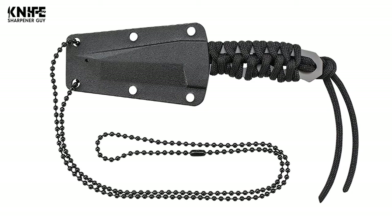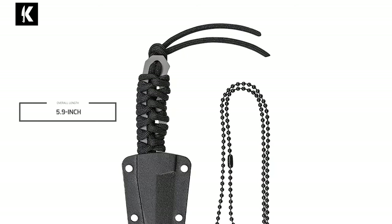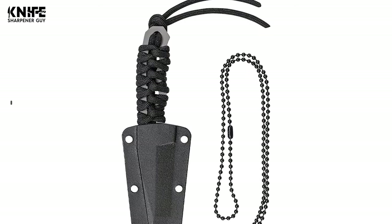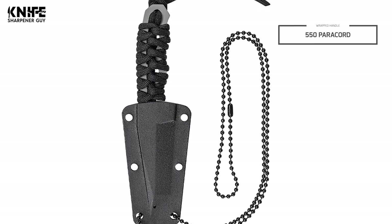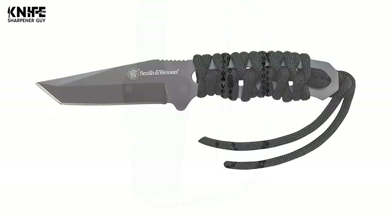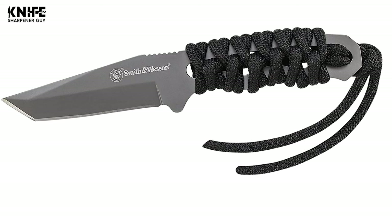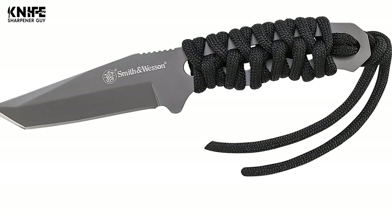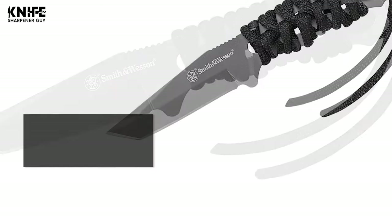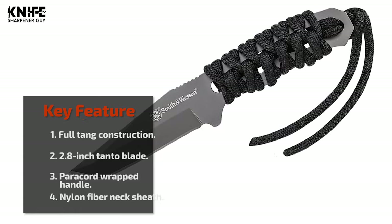The Tanto blade is 2.8 inches long, and the overall length of this knife is 5.9 inches. This neck knife carries convenience where it's always within reach. It has a 550 paracord wrapped handle that provides a comfortable grip, and comes with a lanyard and nylon fiber neck sheath. Increased usability and grip are provided by notches on the spine and a small finger groove for fine cutting tasks. It also includes a black molded polymer sheath with a clip for multiple carry options.